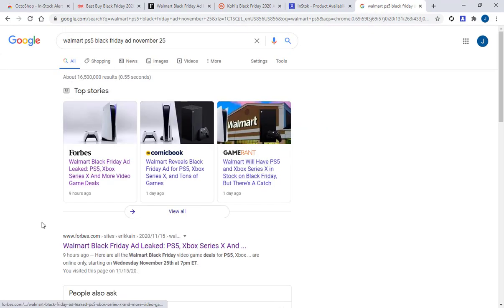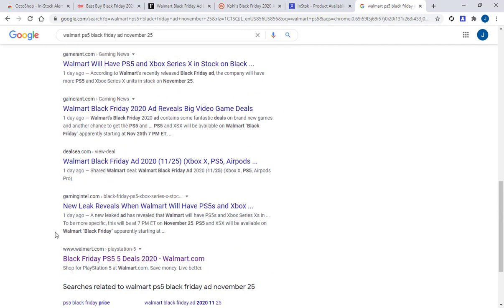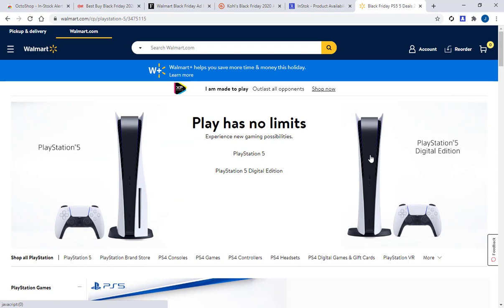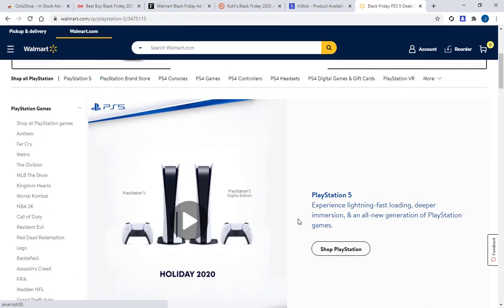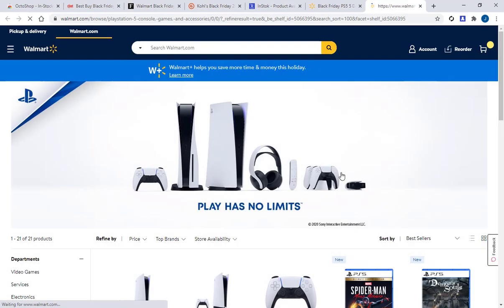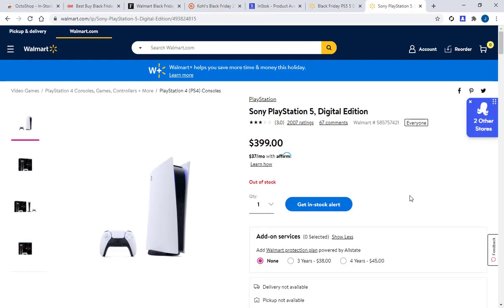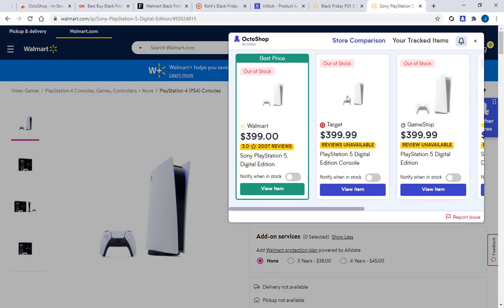Let's go to Walmart PS5. It's currently out of stock still on Walmart for the PlayStation 5 Digital Edition. Octoshop is saying it's got four other ones — everybody's out of stock.